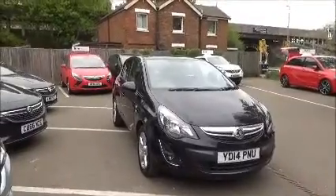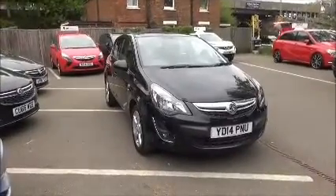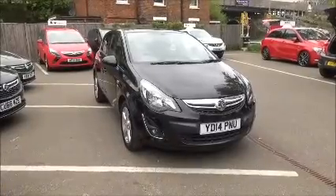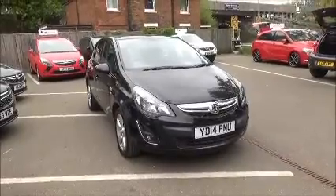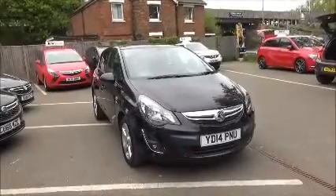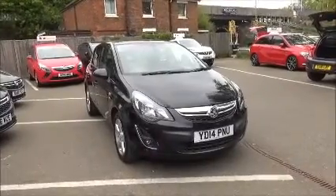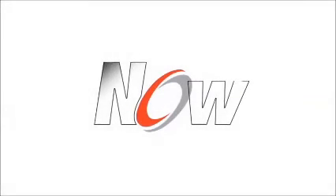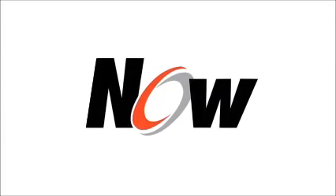This is a Now approved vehicle and comes fully serviced and ready to go with a three months comprehensive warranty. This concludes the presentation on the Vauxhall Corsa SXI. You can reserve this vehicle online with a £100 no-quibble deposit or call our internet sales team to make a convenient appointment. If you are thinking of finance, we are confident we can beat any high street lender with our flexible dealer funding plans. Thank you for visiting Now Vauxhall.